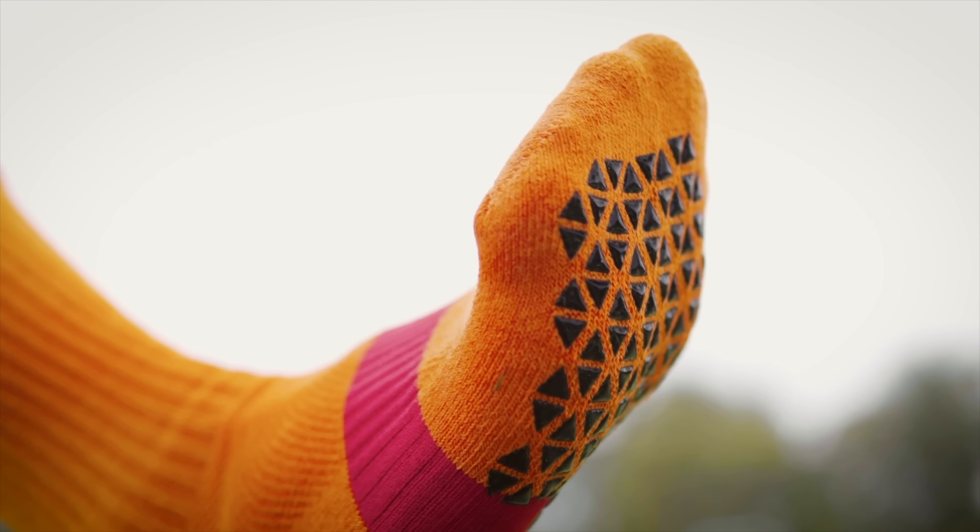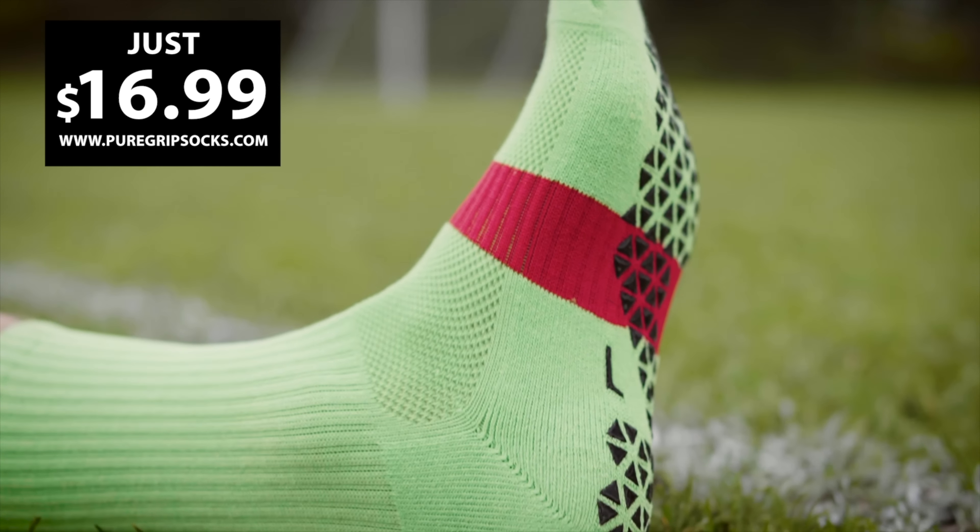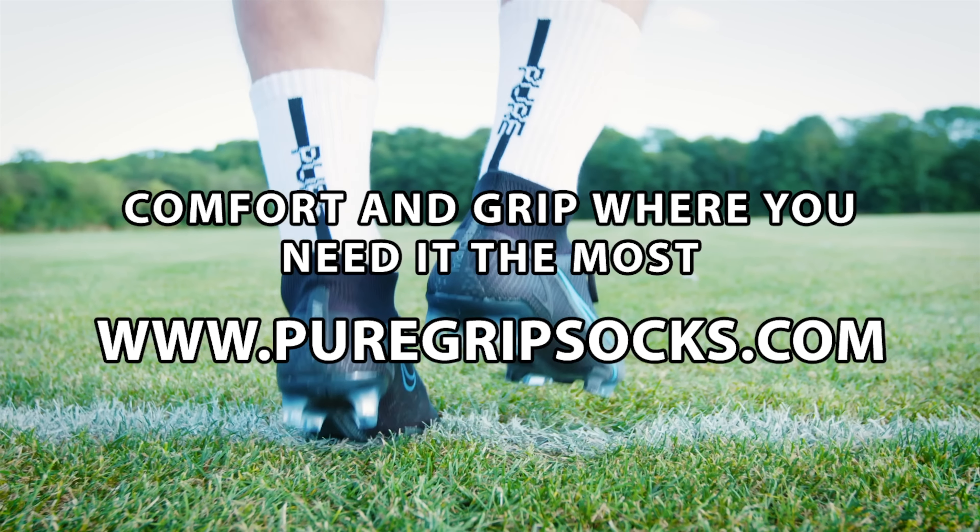Don't settle for bad socks. Get comfort and grip at an affordable price with Pure Grip Socks Pro. Choose from 18 different colors at puregripsocks.com.